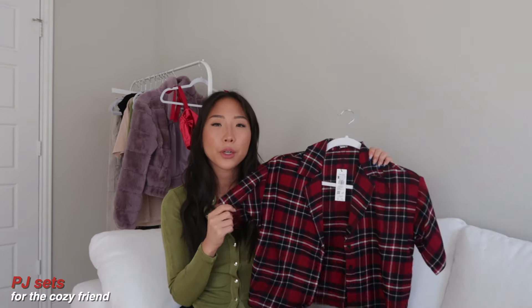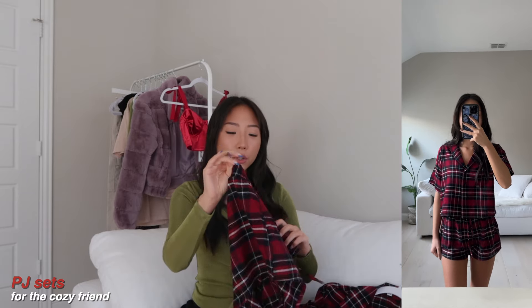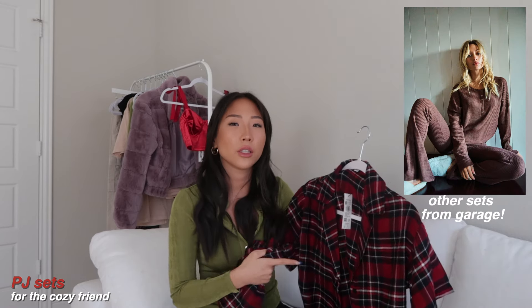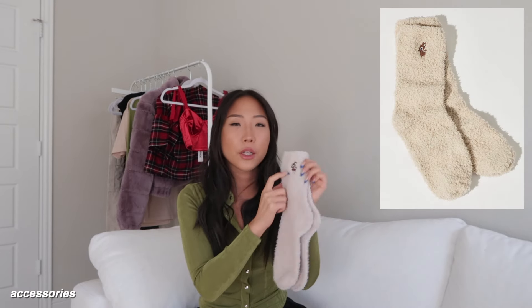Moving on to another clothing item under $25: this is a PJ set. They do come separately so you can mix and match sizing. It's in a flannel print, super soft and comfortable, and it's a button-up style. I chose to get the shorts, which are also under $25. If it's colder where you live, they also offer the same print in a long version. PJ sets are always a really good gift option — you could add self-care accessories like fuzzy slippers or fuzzy socks, which Garage also carries, and maybe some face masks or beauty products.